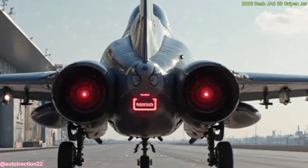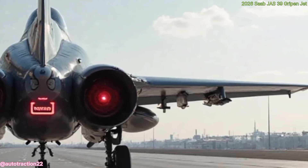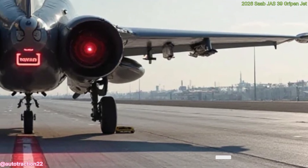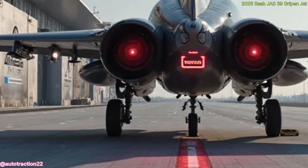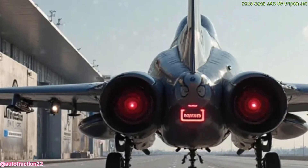The 2026 Saab JAS-39 Gripen is not just a fighter jet — it's a tactical advantage in modern warfare. With its balance of speed, stealth, and smart systems, it delivers exceptional value and deadly precision in every mission. Thanks for flying with us on Auto Traction Channel. Don't forget to like, subscribe, and turn on notifications so you won't miss our next high-powered review.